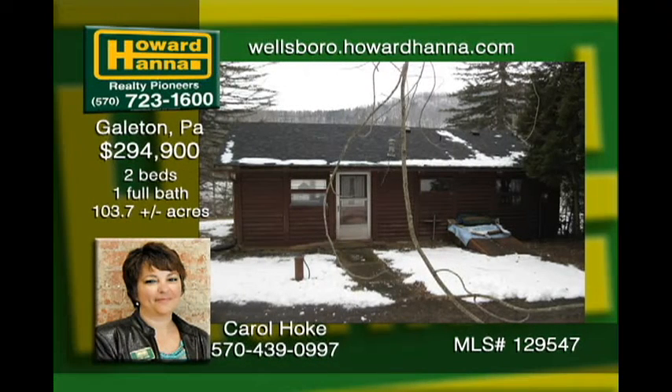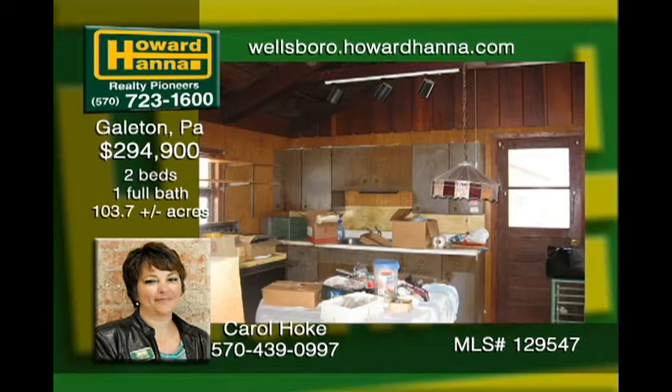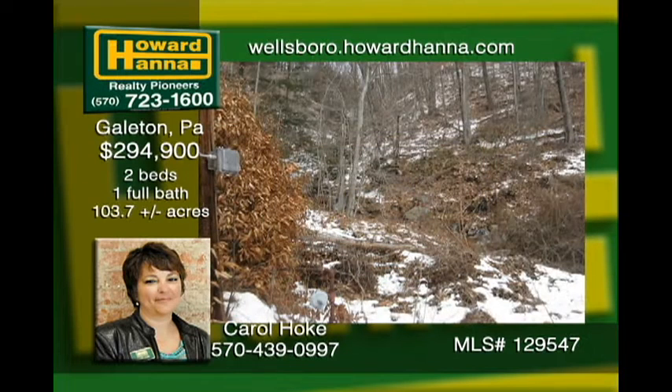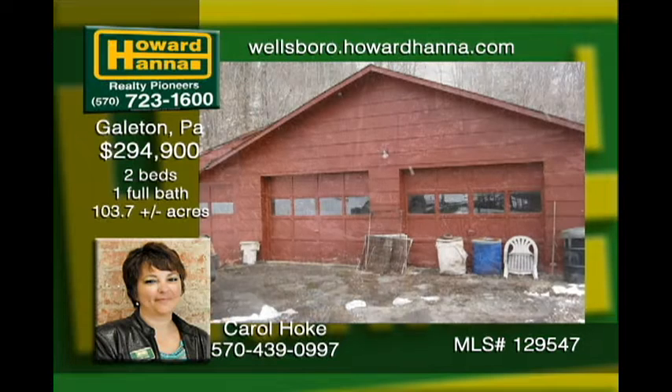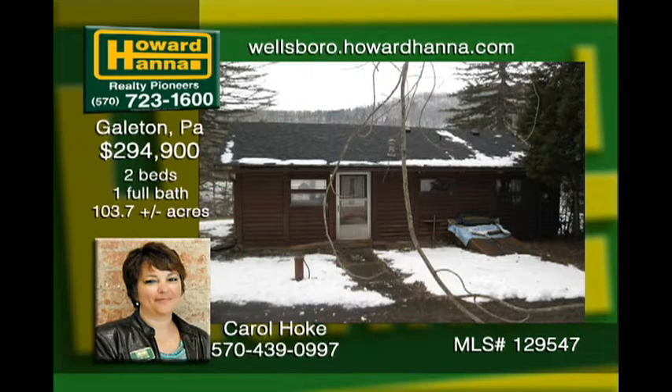Pine Creek frontage, a waterfall, and 103 acres settle into the two-bedroom, one-bath log cabin on a full basement. One wood stove in the living room and another in the partially finished basement provides plenty of warmth with electric baseboard for backup. Up on the hill near a stream rests a small cabin with potential for family and friends to visit. The detached garage has ample potential for vehicle parking, toy storage, a workshop, and more. This gem also comes with monthly income from rented tractor-trailer parking.